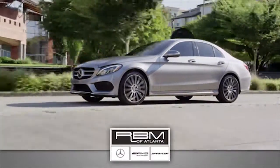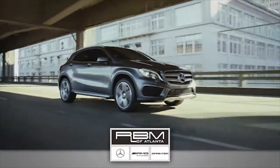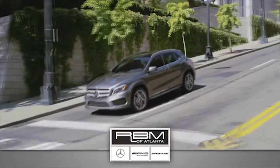At RBM of Atlanta in Sandy Springs, we have a great selection of new and top-quality pre-owned vehicles to choose from and the exceptional customer service to make your buying experience easy and enjoyable.